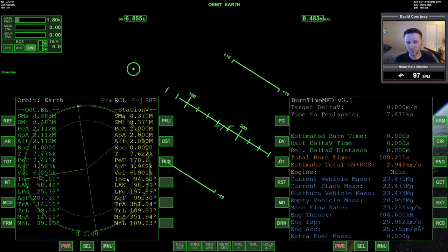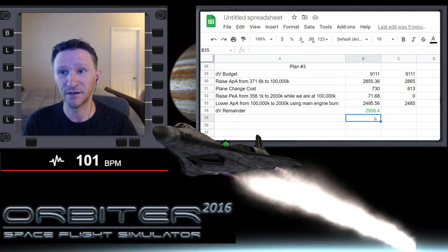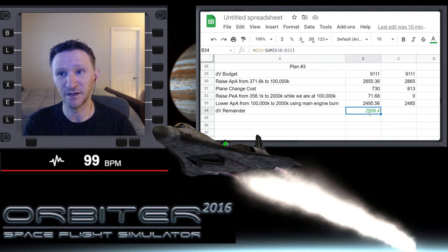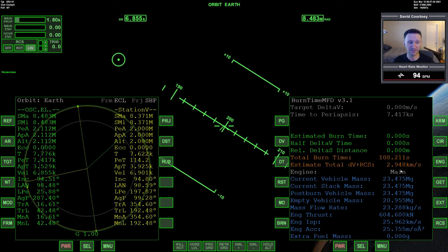In the last video, we completed the plane alignment, cut back down to Earth, and did our circularization burn. After everything was said and done, we had 2,948 meters per second of velocity remaining. Looking at our calculation, we were bang on — really close. We started with a budget of 9,111 meters per second, estimated we'd have a remainder of 2,958.4 m/s, and what we actually have remaining is 2,948. Our calculation was only off by 10 delta-V — that is crazy accurate.